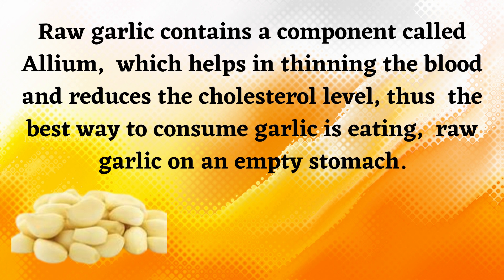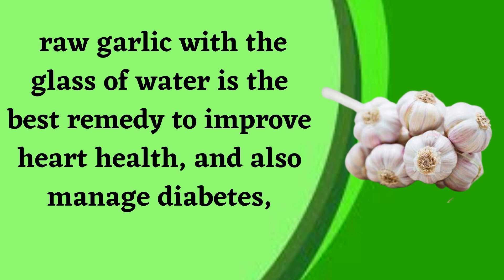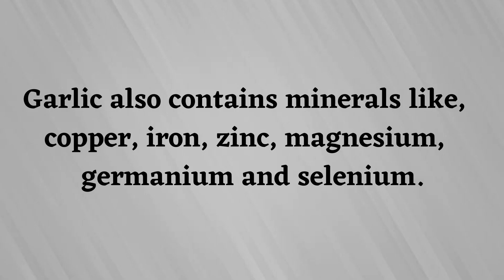Raw garlic contains a component called allicin, which helps in thinning the blood and reducing cholesterol levels. The best way to consume garlic is eating it raw on an empty stomach. Fresh garlic contains allicin, which gets diluted during cooking, so to retain maximum nutrition, raw garlic with a glass of water is the best remedy to improve heart health and also manage diabetes. Garlic also contains minerals like copper, iron, zinc, magnesium, germanium, and selenium.